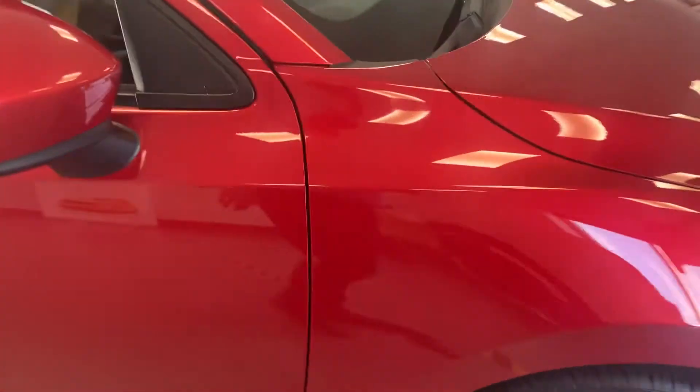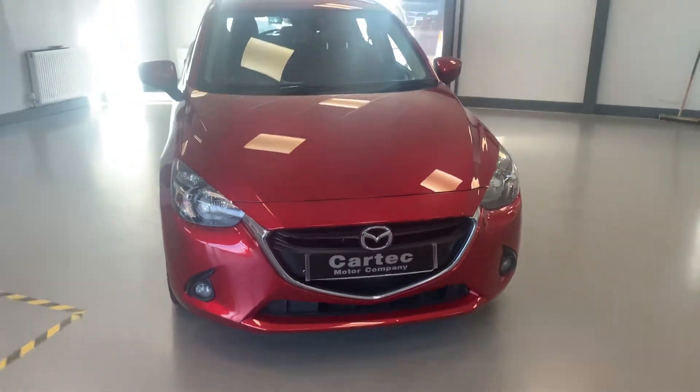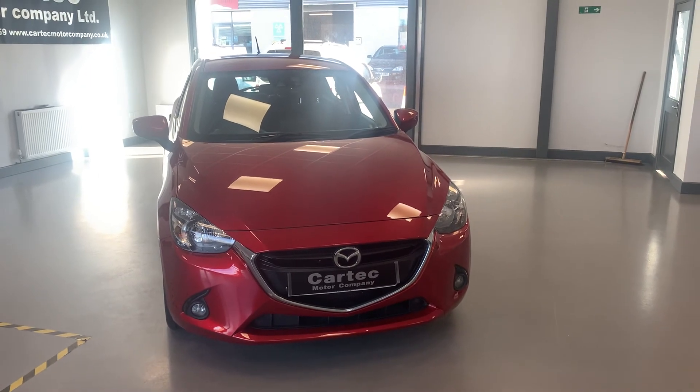£6,989 for this car — 81,000 miles on the clock, 1.5 petrol, 89 brake horsepower, 20 quid a year road tax. Nice, lovely color, decent size. Give us a call — yes, thank you!